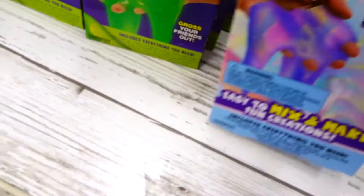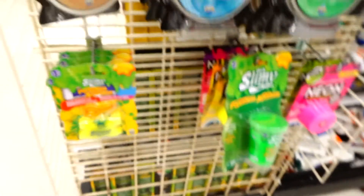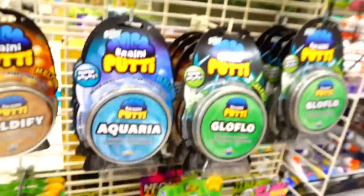Here's more slimes. I don't have much luck with these for some reason — they kind of turn out hard with me. Oh, so here's some of these, some putties.